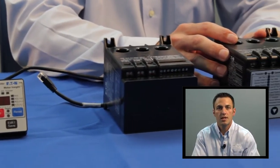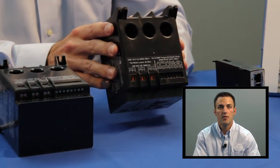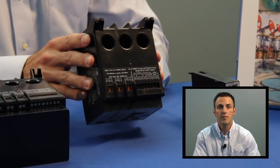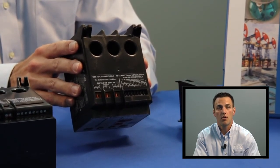The pass-through current transformers on the C441 can be used up to 90 amps. Motor leads are simply run from the output of the contactor, pass through the C441, and run to the motor.